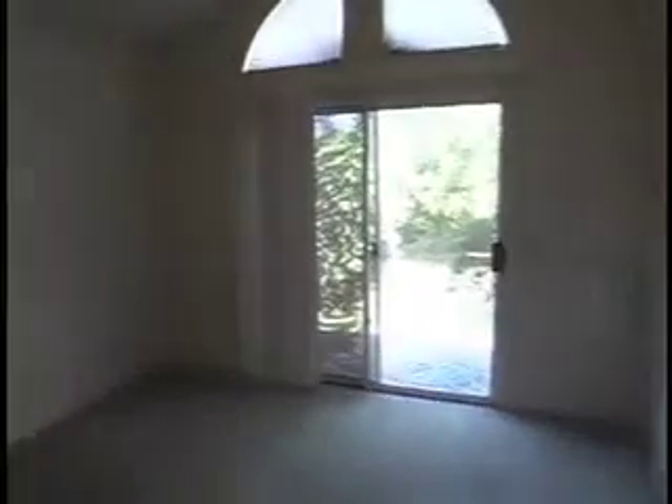In the master, the drywall looks fine. We're just going to change the color to something neutral. You've got a slider to the back and the ceiling looks fine also.